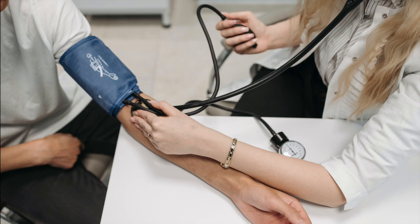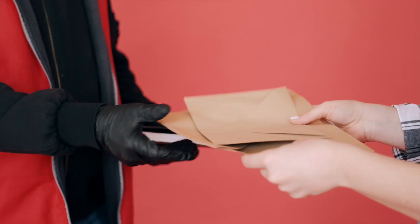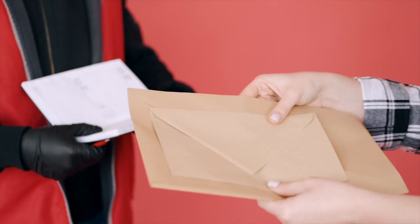In some cases, pilots may have specific health conditions that require special consideration for medical certification. This is known as the special issuance process. Conditions such as diabetes, hypertension, or a history of cardiac events might necessitate additional documentation and evaluation. Pilots with such conditions must work closely with their AME, providing all the necessary medical records for thorough review. The special issuance process ensures that pilots with certain health conditions can still obtain a medical certificate if they meet specific requirements.